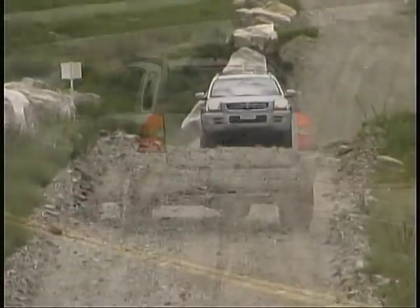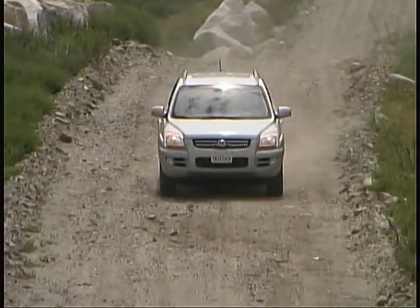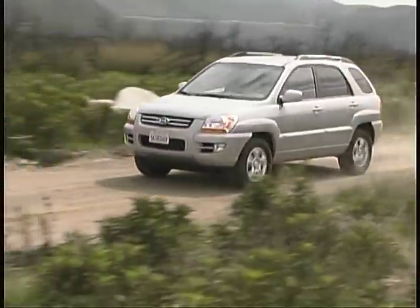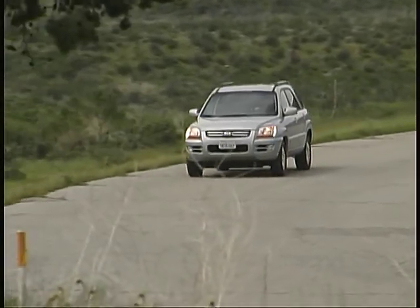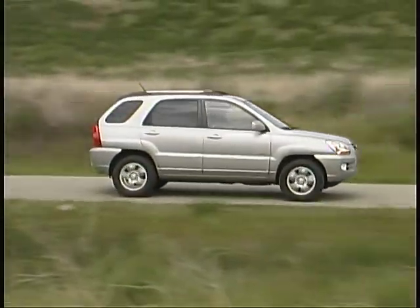The new Sportage is not designed for serious off-road use and lacks a low-range transfer case setting, but its solid feel, short overhangs, and good ground clearance still allow it to get around pretty well on the dirt. The Kia is fun to drive on both paved and unpaved roads and it offers good ride quality for a compact vehicle on a variety of surfaces.